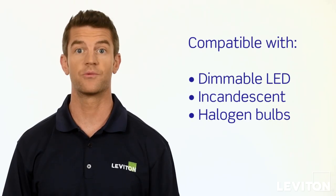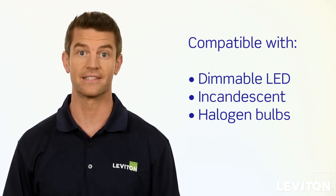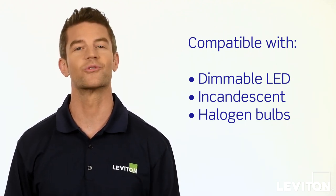Leviton dimmers easily replace a standard switch and can be paired with dimmable LED, incandescent, or halogen bulbs, making them a total solution. Plus, dimming reduces energy usage, which can help you save money on your electric bill.